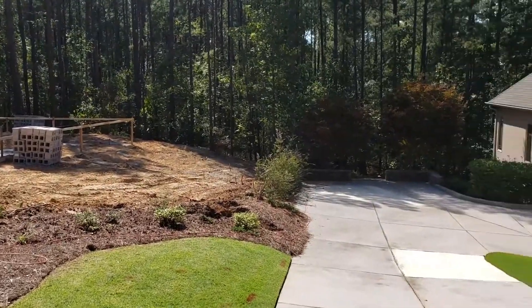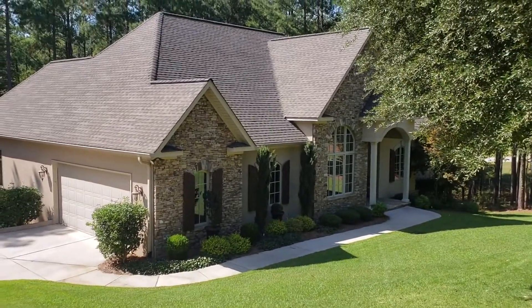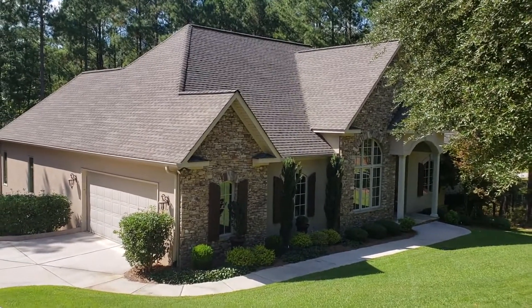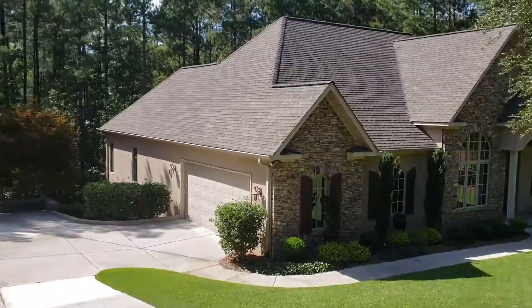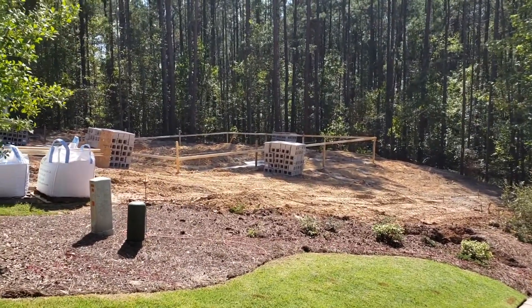Everything is clear and graded. We're gonna build a garage to match this stucco and stone with architect shingles. Got the transom windows, nice stone and stucco columns — it's gonna go in front of the garage to match.